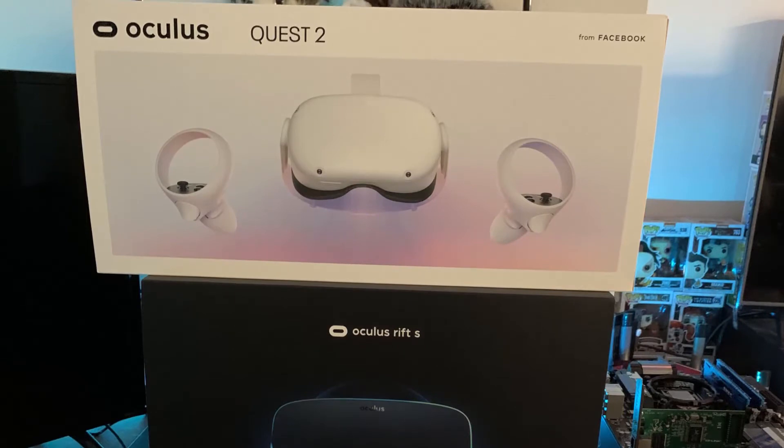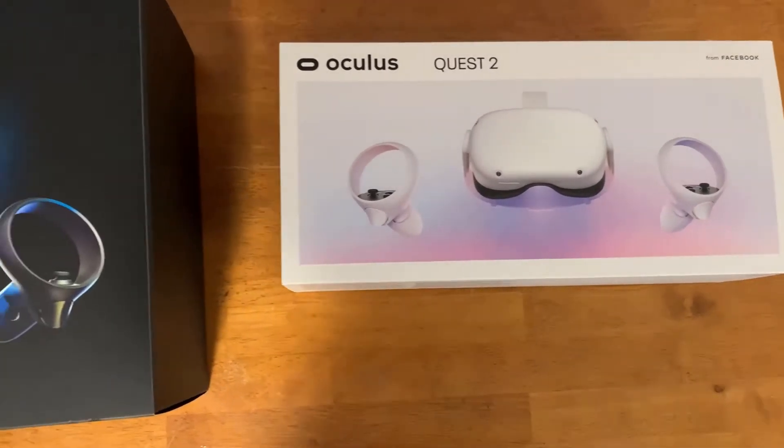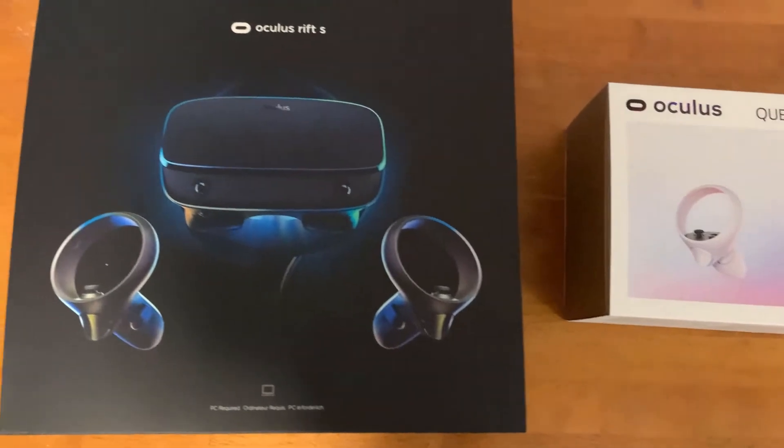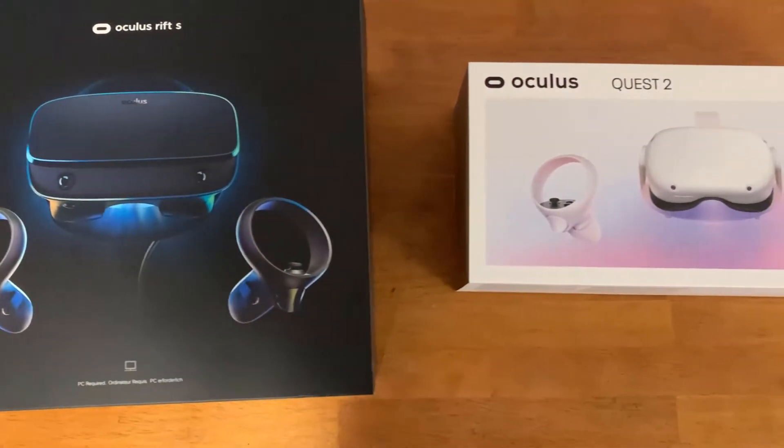Right off the bat is your first impression of the box. I personally like the Quest 2 box — it's sleek and slim. The Rift S box is a little bigger, but it's personal preference and it doesn't really make a difference on the performance of the system itself.